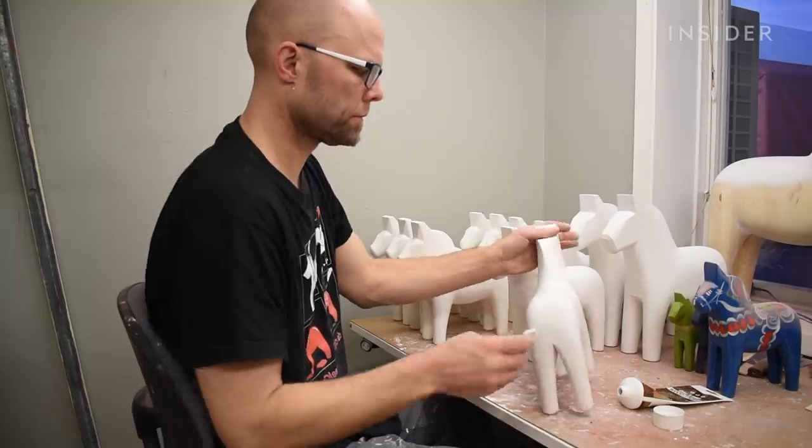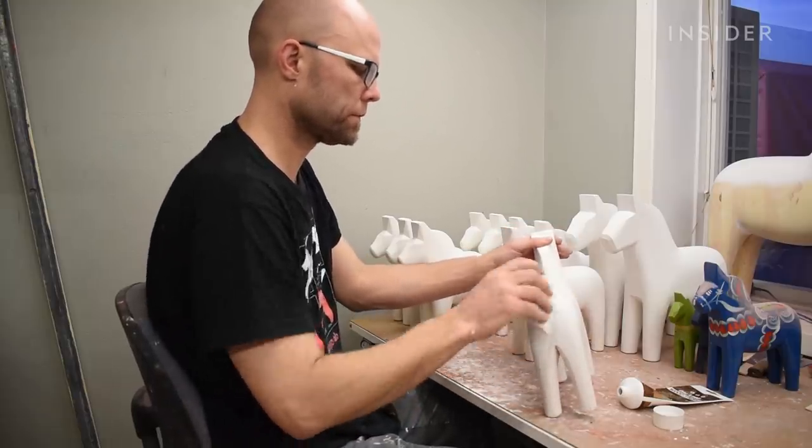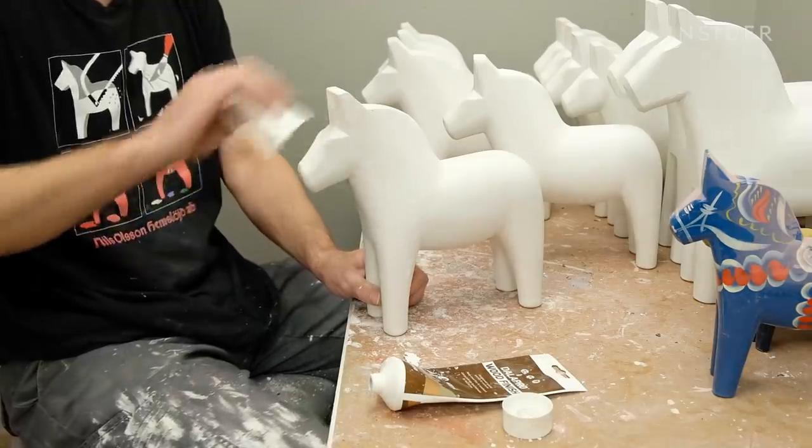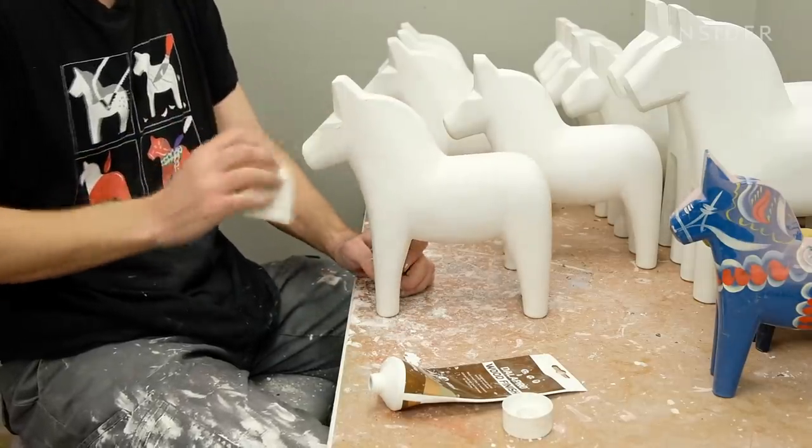Mathias Olsen is the grandson of one of the factory's founding brothers who started it in 1928. Today, he does everything he can to stick to the century-old way of making Dala horses.